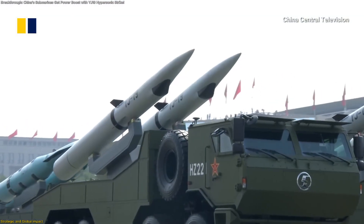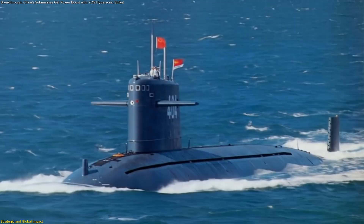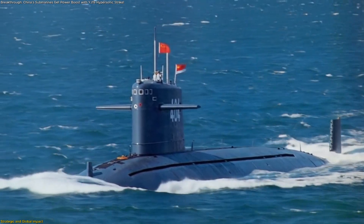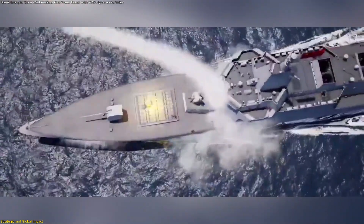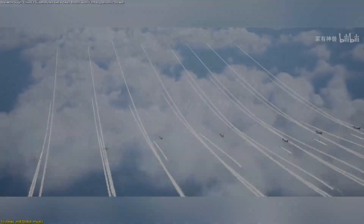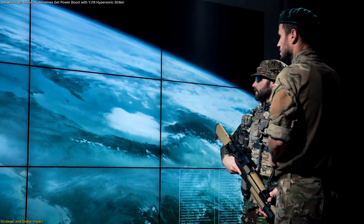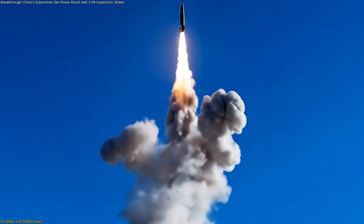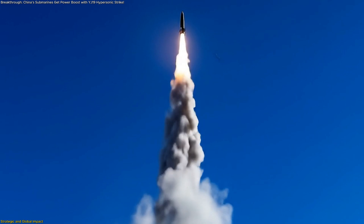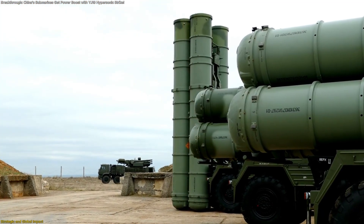Now, with the YJ-19, China adds a compact, submarine-specific option to its arsenal. Submarine-launched missiles are naturally harder to detect and anticipate than those fired from surface ships or aircraft. A submerged launch platform means adversaries may not know where the missile originated until it's too late. Combined with hypersonic speeds, this reduces reaction times to seconds, not minutes, and pushes defensive systems beyond their limits.